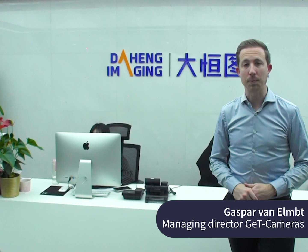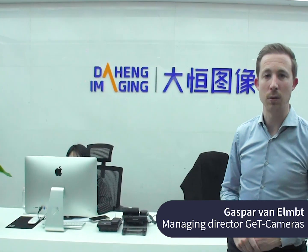Hi, welcome. My name is Gespair van Allemt and I'm the Managing Director of Get Cameras. Today we are at Daheng Imaging, our camera manufacturer in China. And we will show you how our cameras are developed and manufactured.